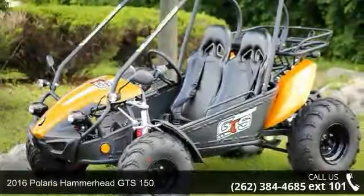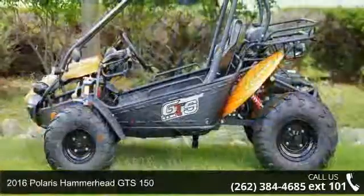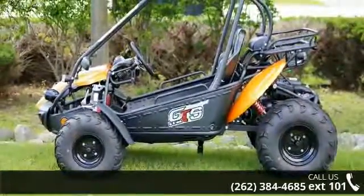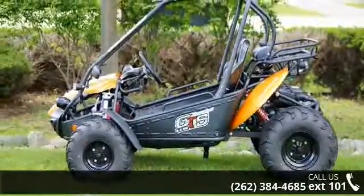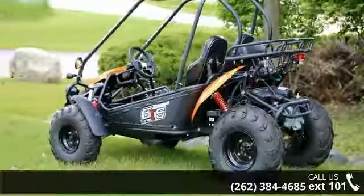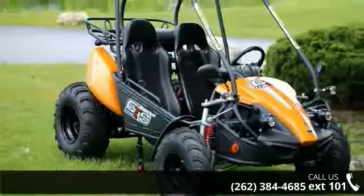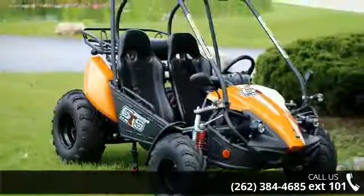Up for sale is a 2016 Polaris Hammerhead GTS 150. If you are looking for a rugged and reliable ATV, this may be the one. Power and durability are important factors when considering an ATV purchase. For more details on this unit's features and options, follow the link in the description below.